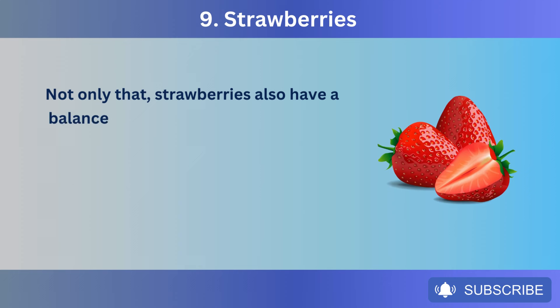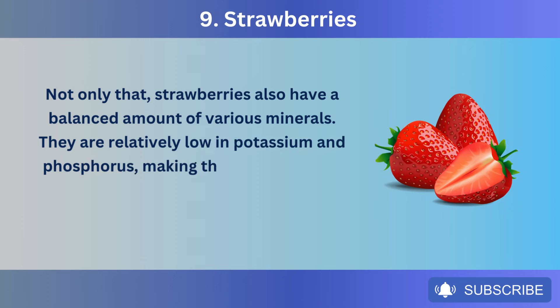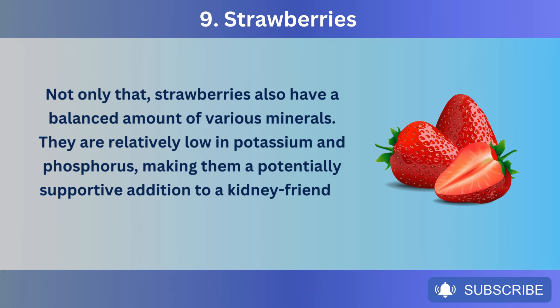Strawberries also have a balanced amount of various minerals. They are relatively low in potassium and phosphorus, making them a potentially supportive addition to a kidney-friendly diet.